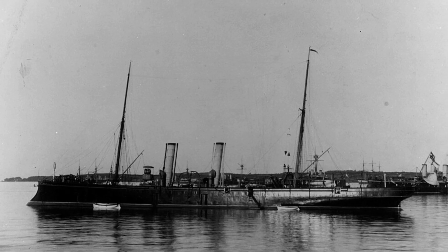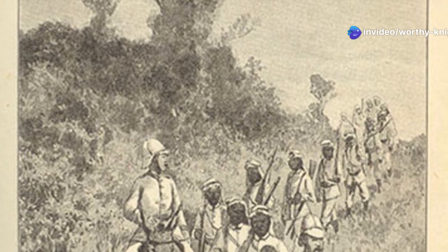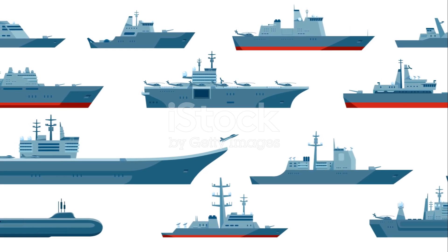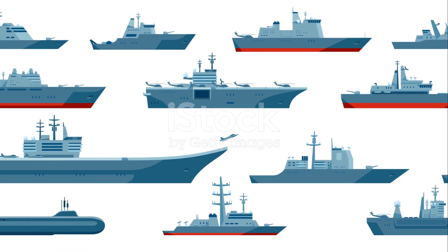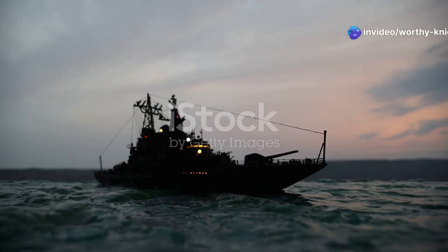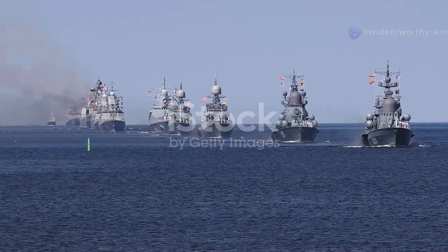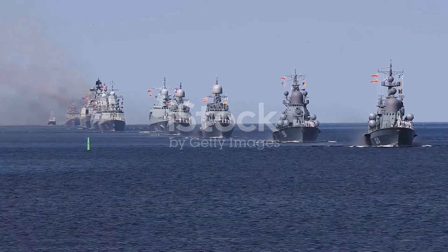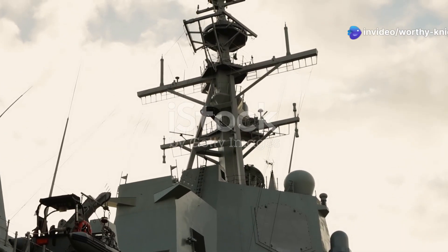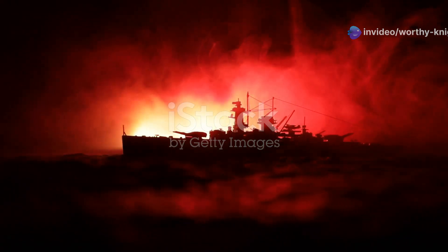Pfeil initially served with the training squadron until late 1889, when she was deployed to German East Africa to help suppress the Abushiri revolt. She helped enforce a blockade of the colony and took part in operations against rebel forces, sending men ashore and bombarding enemy troops. In the 1890s, both ships operated with the fleet — Blitz with the torpedo boats and Pfeil as a scout for the capital ships — routinely taking part in yearly training exercises culminating in the annual fleet maneuvers held every August and September.